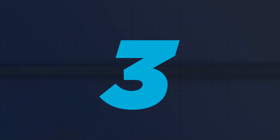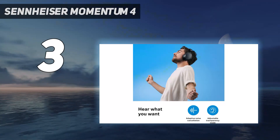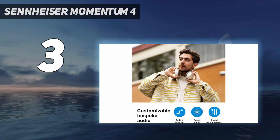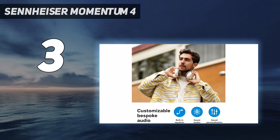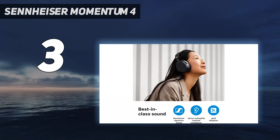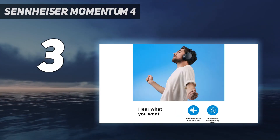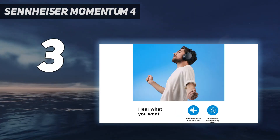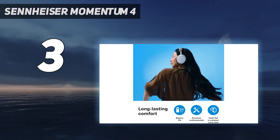At number 3: the Sennheiser Momentum 4. Sennheiser's flagship over-ear headphones have an edge over any other premium model out there. With an incredible 60-hour battery life, an intuitive app, extensive feature set, easy on-ear controls, talented adaptive noise cancellation and a zealous sound, the Momentum 4s have the ability to completely transport you to a musical soundstage.